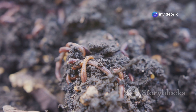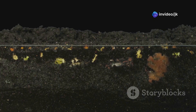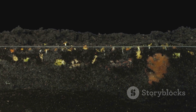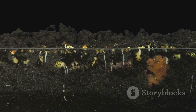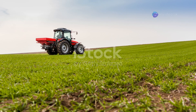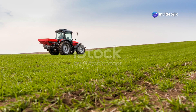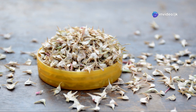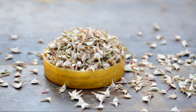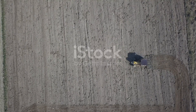Furthermore, the nutrient-rich castings produced by earthworms act as a natural fertilizer, providing a slow and steady release of essential nutrients to the plants. This leads to healthier and more vigorous plant growth. Studies have shown that the presence of earthworms can significantly increase crop yields and improve the nutritional value of crops, highlighting the importance of earthworms in supporting sustainable agriculture.